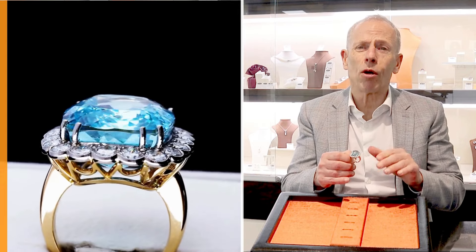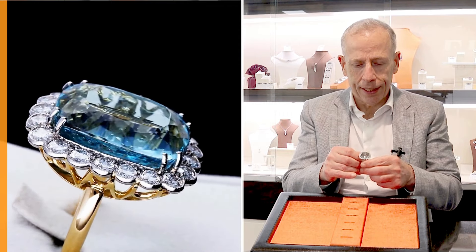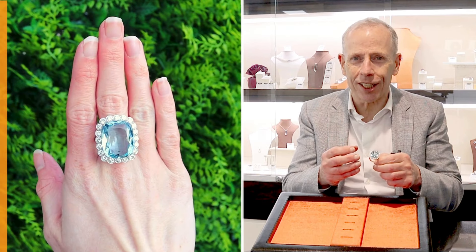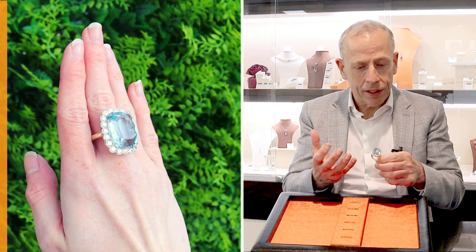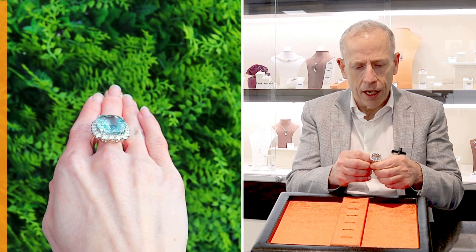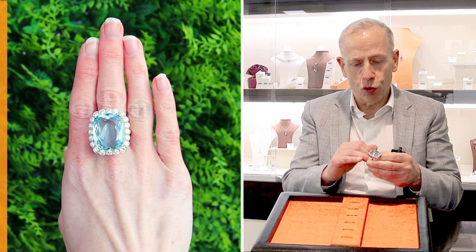While we try and produce the most representative images and videos possible online, I really do feel in reality — and it's certainly the case in this instance — these rings, gemstones, and diamonds are far finer than these suggest. A really stunning ring, a really large statement piece of jewellery.